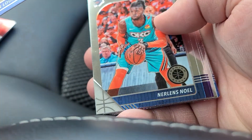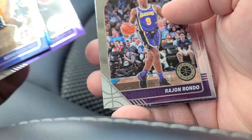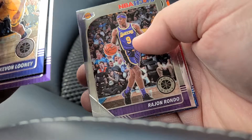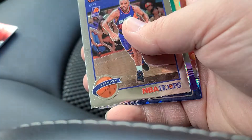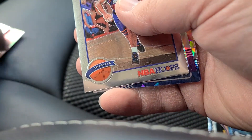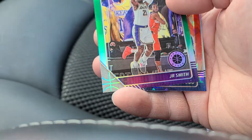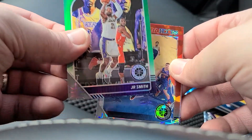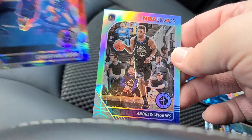All right — Kevin Looney, Noel, Marvin Bagley, Rajon Rondo. We got a Charles Barkley and a cracked ice coming up. First we got a Green JR Smith, Christian Wood is a cracked ice, and Andrew Wiggins — I think it's silver, I believe. Yep.